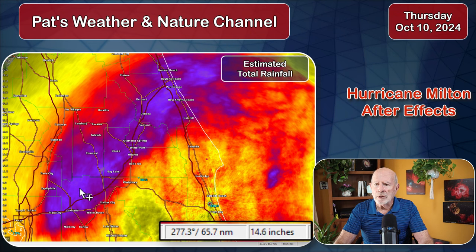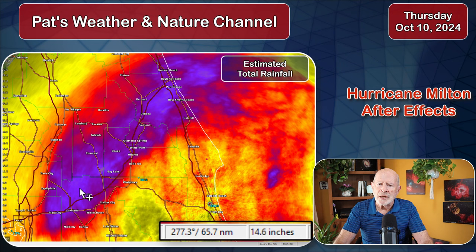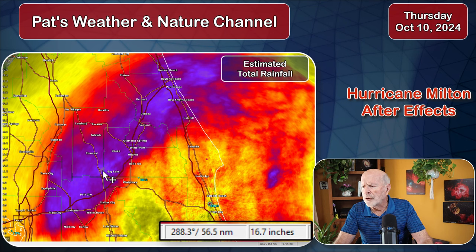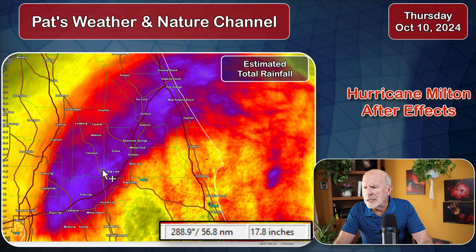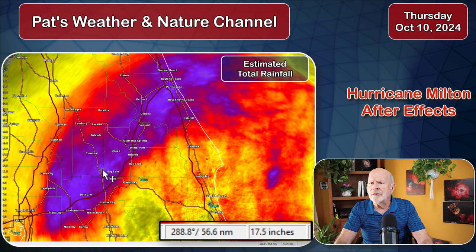Over here around the Polk City area, rainfalls over 14 inches are estimated by radar. Over here by Bay Lake, the rainfall total there was about 16 to 17 inches, almost 18 inches in some locations — 17, 17.5, 17.6 — very heavy rainfalls there.